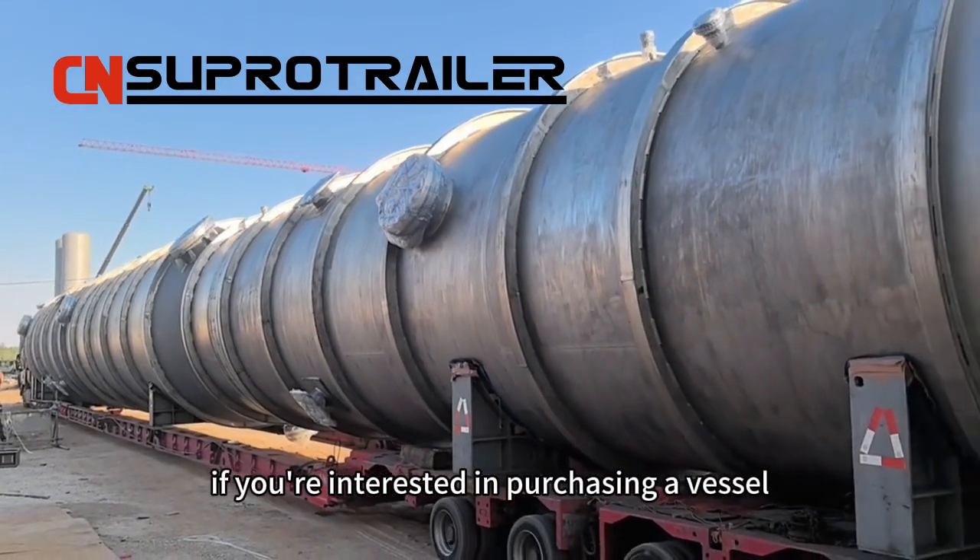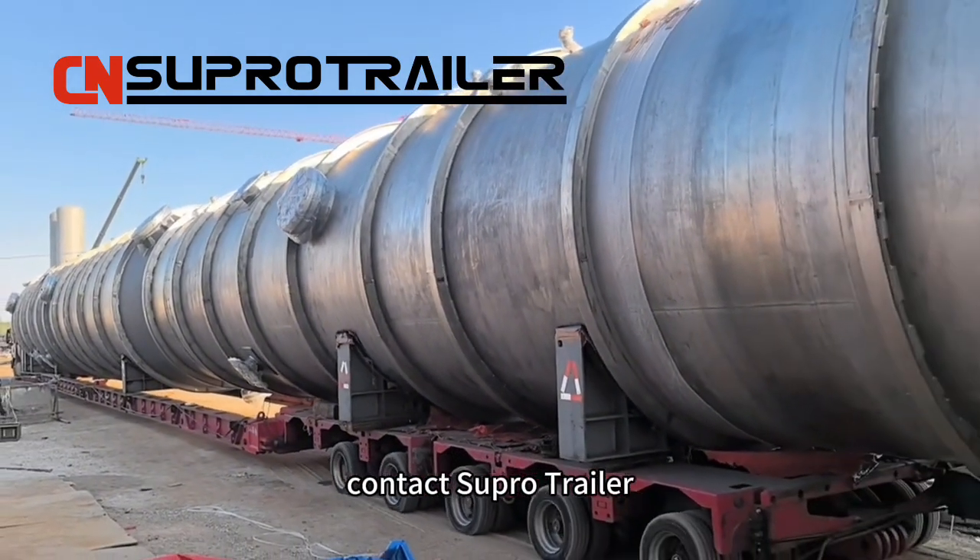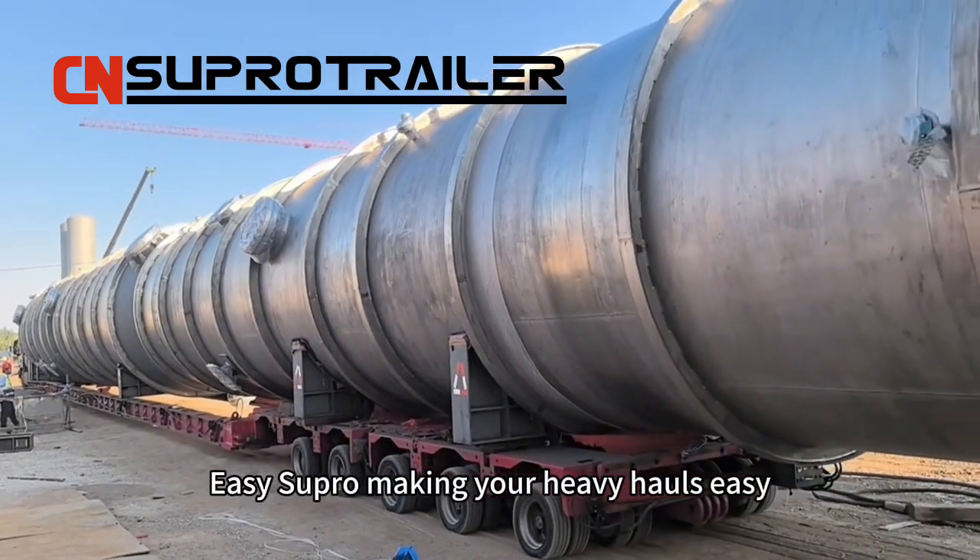If you're interested in purchasing a vessel bridge for your hydraulic axle trailer, contact Supro Trailer. Easy Supro, making your heavy hauls easy.